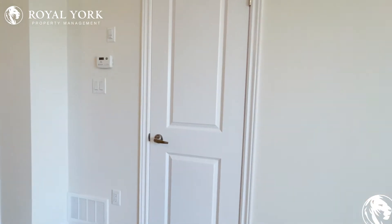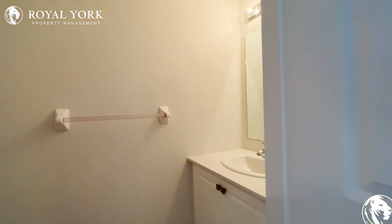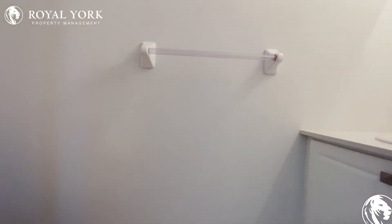Over here we have our powder room, which is obviously brand new — a nice upgraded quartz vanity, and then you also have your commode on the left.